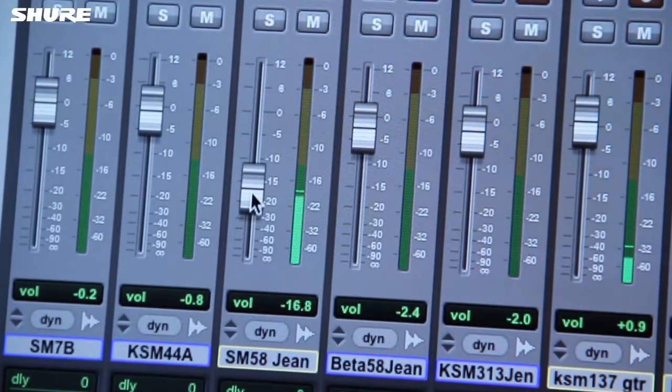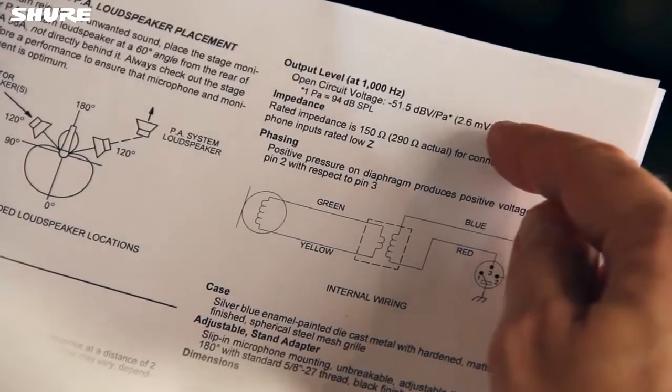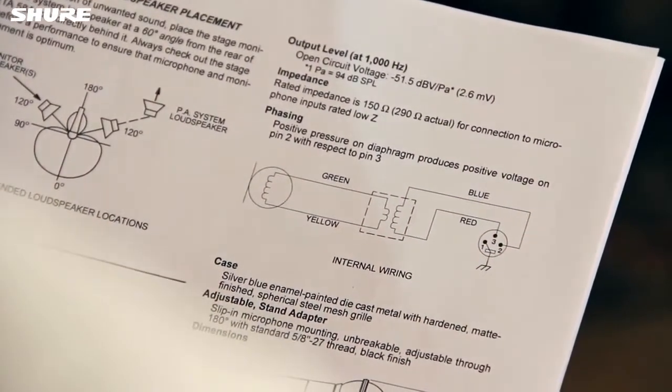If it isn't, you might have problems with noise, low level, or no audio at all. The specifications that relate to connectivity are collectively known as the microphone's electrical output.